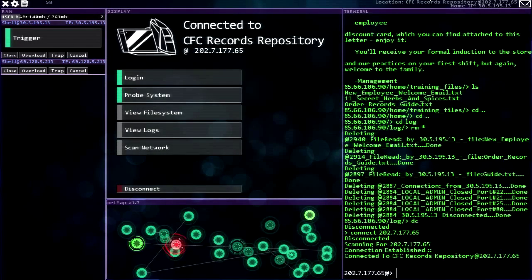Hey everybody, this is Ben and welcome back to HackNet where we are trying to steal the Colonel's secret recipe. We've gone through the web server back to the corporate mainframe, and now somehow the records repository is still accessible from the internet.